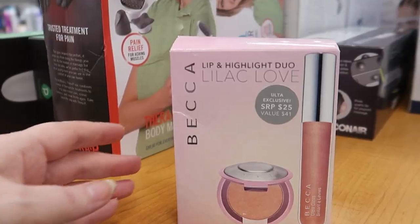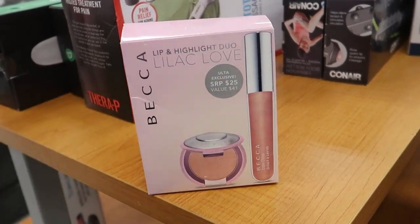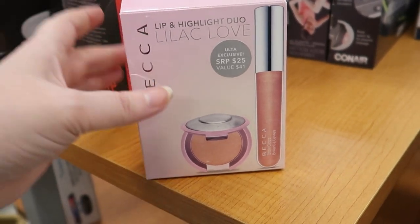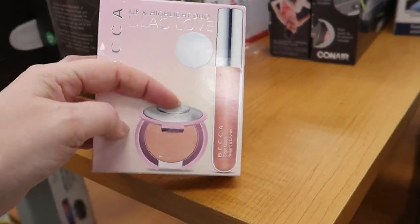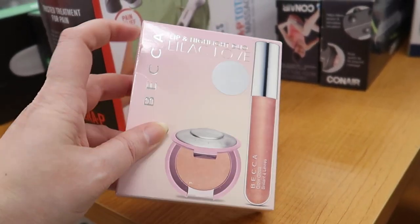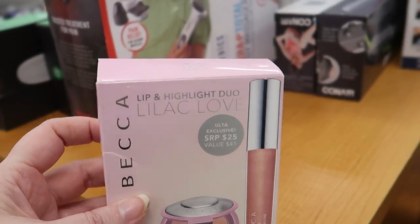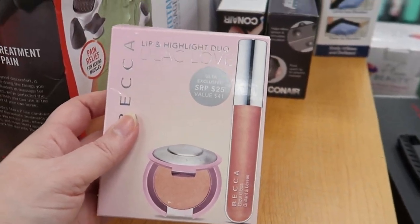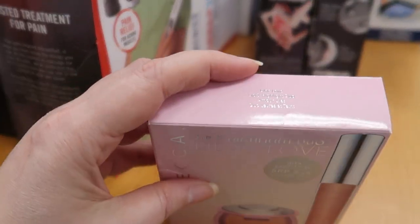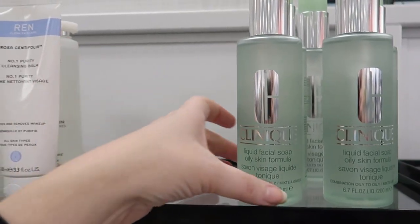I found the Becca Lilac Geode lip and highlight duo — you get a mini of the Lilac Geode highlighter with cute lavender packaging and the glow gloss. This says 'Ulta exclusive' — not so exclusive anymore at TJ Maxx! It was going for $25 and is currently $12.99.